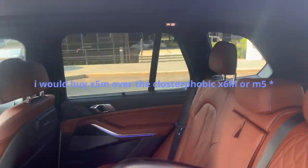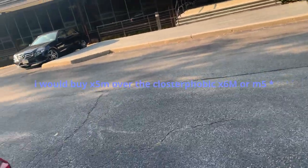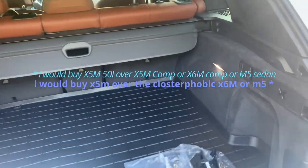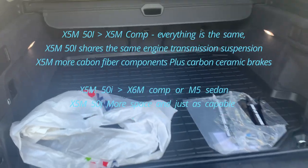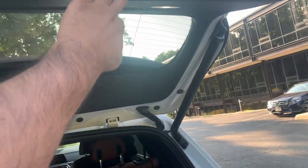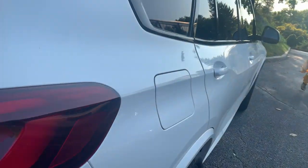I don't like the X6 — the X6 feels claustrophobic. If you're a short guy or a girl it'll be perfect for you, but I'm six feet tall and a big guy, I love having my space. Anyway, we have the automatic closed doors — such a beautiful car.